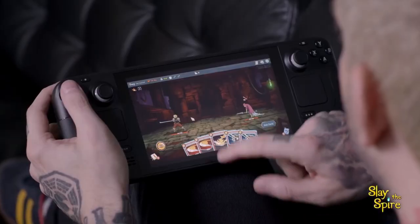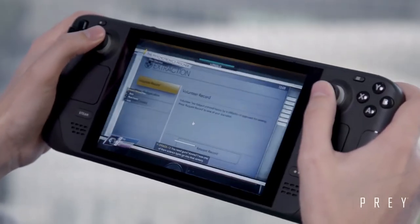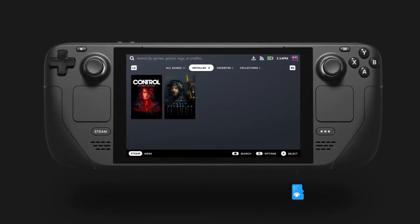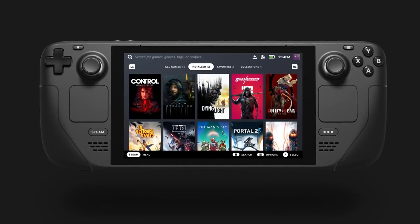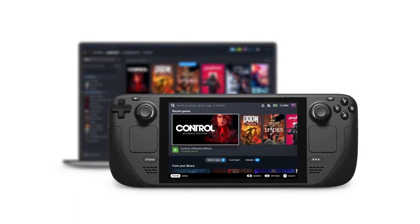The Steam Deck is a great platform emulator, so it can handle almost everything, opening more titles than Steam's own collection. Depending on the game, the battery lasts about 2 to 8 hours.